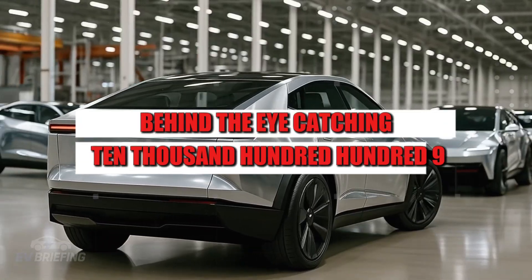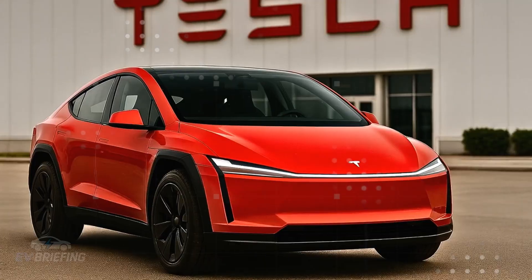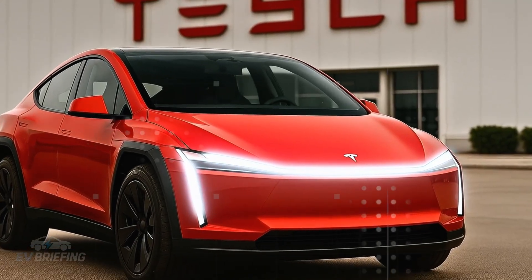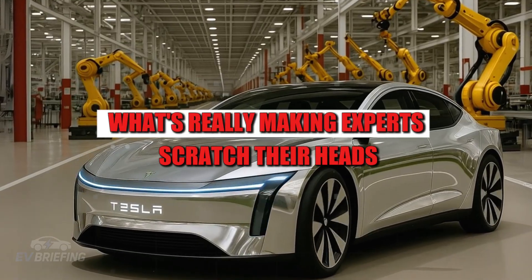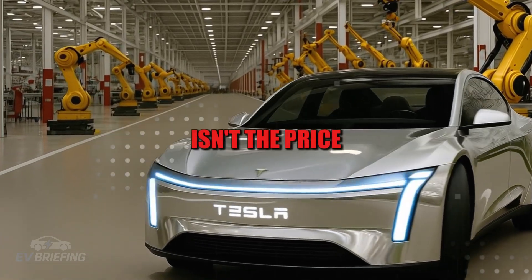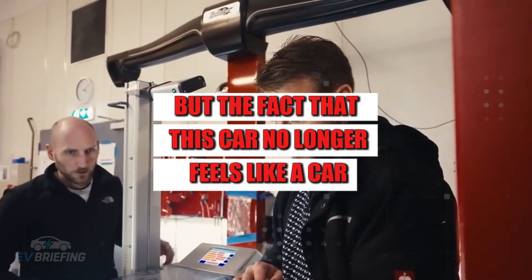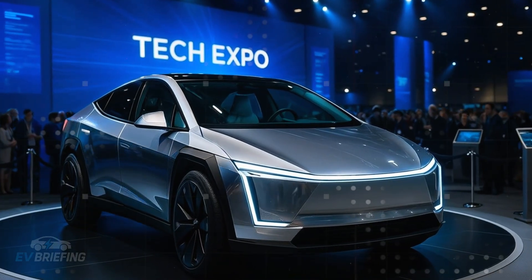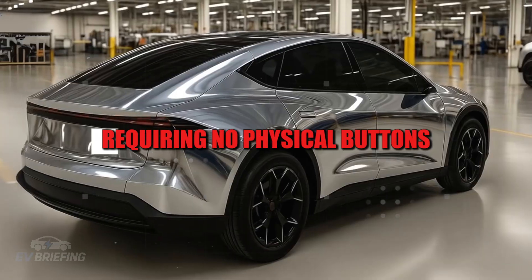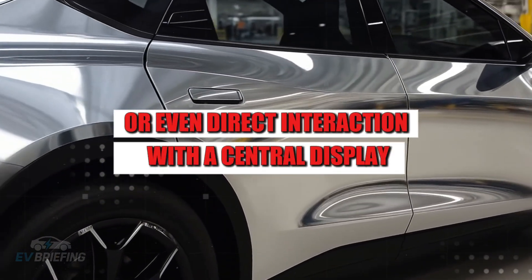Behind the eye-catching $10,100 $99 price tag, there's something far more disruptive about the new Tesla Model 2 than any price tag would suggest. What's really making experts scratch their heads isn't the price, but the fact that this car no longer feels like a car. It feels like a smart device on wheels, a personal assistant disguised as a vehicle, requiring no physical buttons or even direct interaction with a central display.